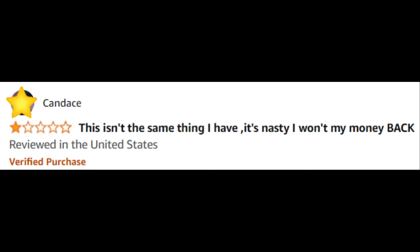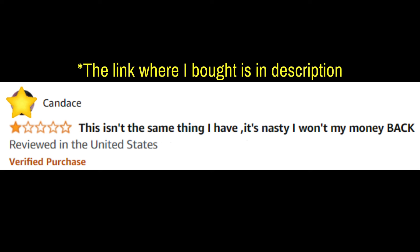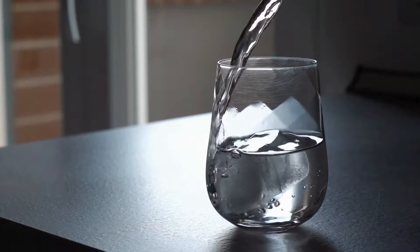Now beware of counterfeit products on rental sites — this is really important. There are a lot of people selling Neotonics on Amazon or eBay claiming to be the original, when that's not the case at all. If you want the real Neotonics, I've included the link to where I got mine in the video description. Don't buy through Amazon or eBay.